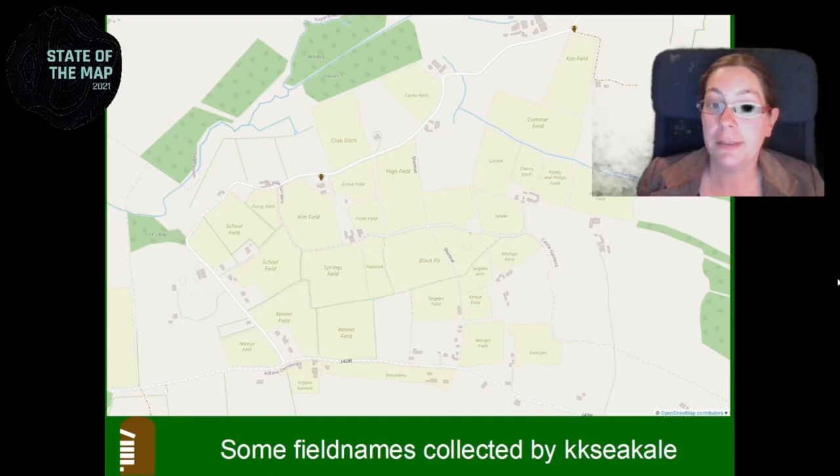These are some of the field names she collected. For example, the castle field — there was a castle here at some point, but it's not mapped because nobody really knows where it is. The kiln field up here — I found on an older map that a lime kiln was there, so I've added that. There are some Irish names I won't try to pronounce. A kennel field here is an indicator that there was a manor house — Kilfane House. There's a school field because this used to be the school, a pump field because there was a pump, and another kiln field because there was another kiln. They used lime to fertilize the ground, which is the naturally occurring rock in this area — that's why there were so many lime kilns.